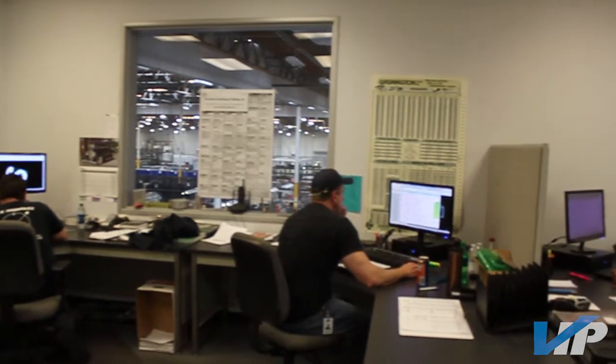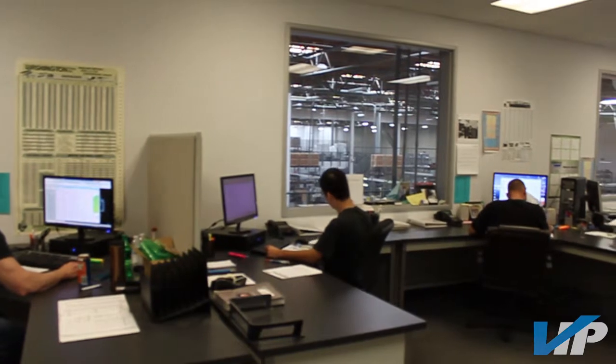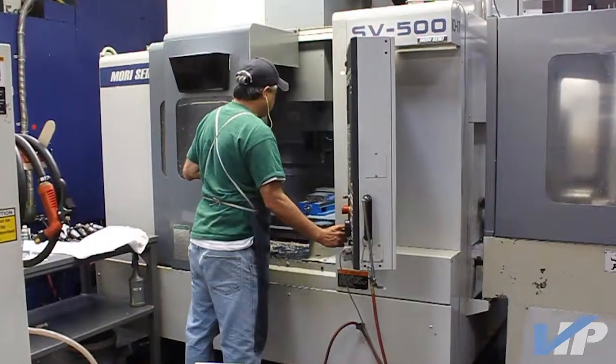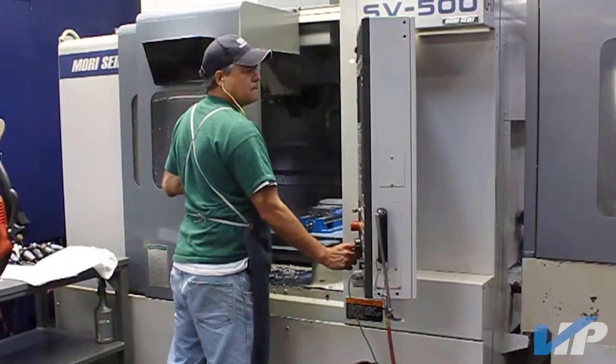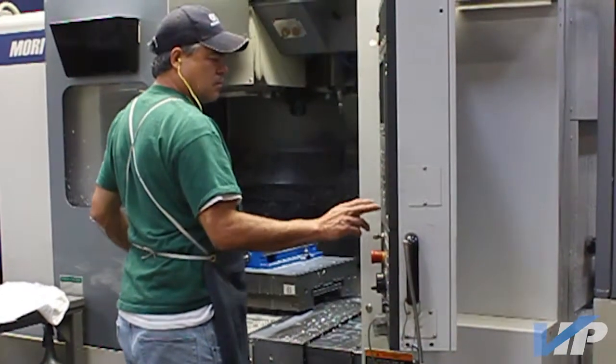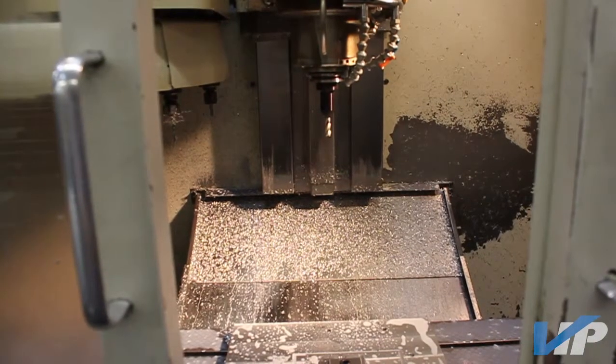With our experienced machinists and the numerous CNC machines we have in-house, we have the capabilities and talent to machine close tolerances while also having the manpower and equipment to do large runs. VIP even has a large capacity machine for large parts that require machining. Here at VIP we have everything under one roof to ensure quality machine parts.